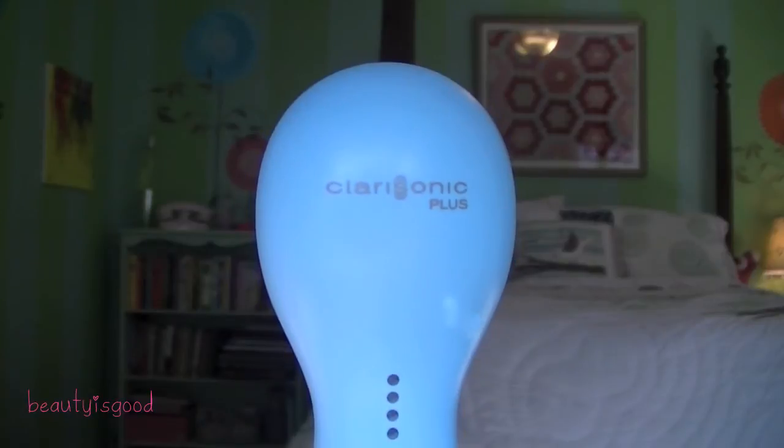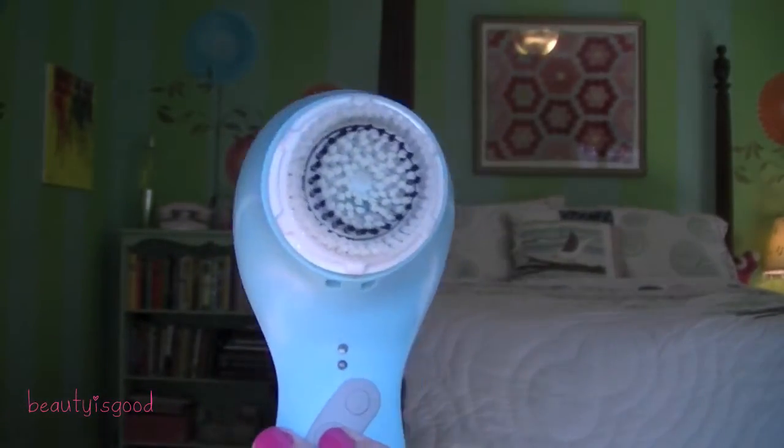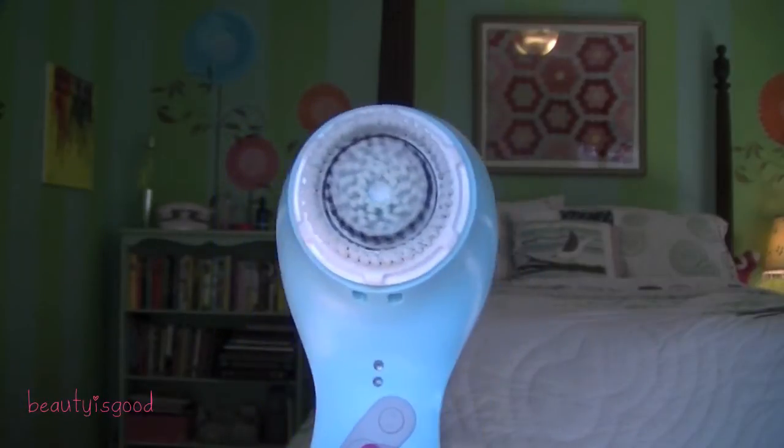The next question is your favorite summer skincare product, and mine would have to be my Clarisonic. It's a Clarisonic Plus in blue, and right now I have on the sensitive skin brush head. I use it every night to wash my face with my Purity cleanser from Philosophy. I think this product really keeps my skin looking healthy, so I definitely recommend it just in general for your face.